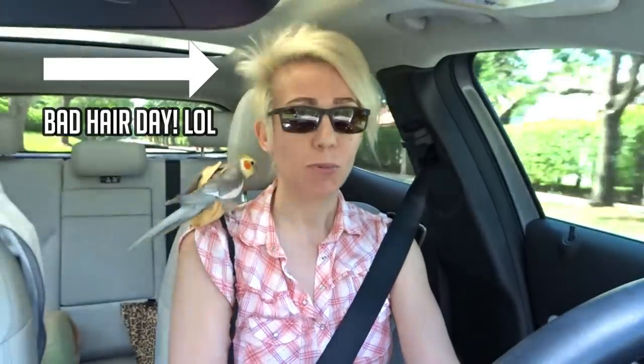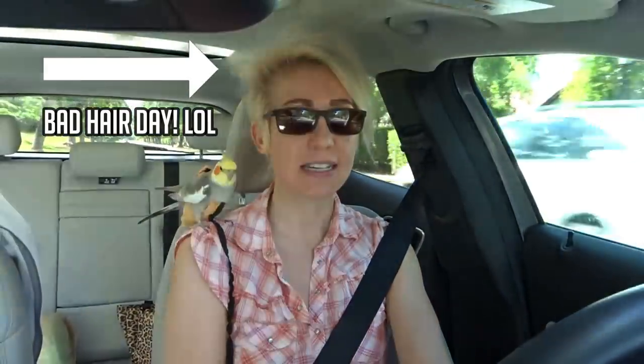Hey guys, today I'm going down to a place called Bird Safari, which is a bird shop I frequent whenever I need to get my bird's nails done. It's about a 40-minute drive from where I live, which isn't the closest, but the lady there named Dana does a fantastic job. She's pretty much the only person I trust to maintain my bird's nails. I go about every three months.